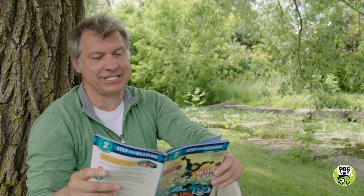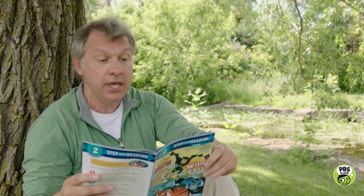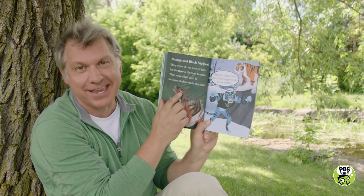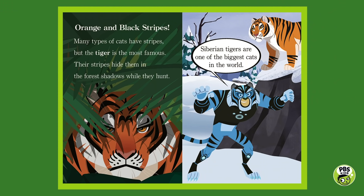Orange and black stripes. Many types of cats have stripes, but the tiger is the most famous. Their stripes hide them in the forest shadows while they hunt. Siberian tigers are one of the biggest cats in the world. There's the big Siberian tiger — they use stealth and camouflage to hunt.